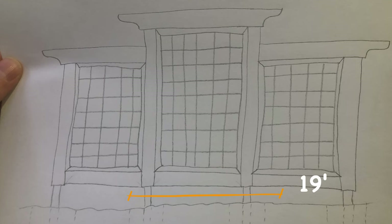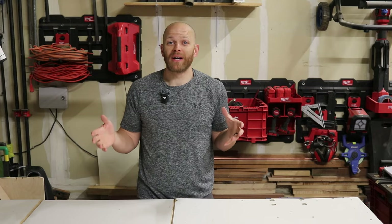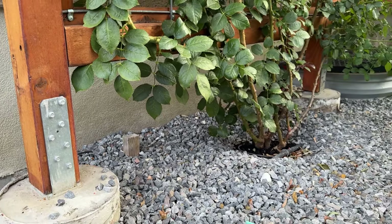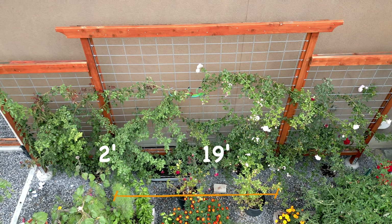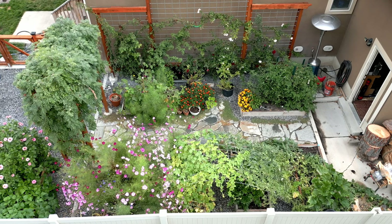For example, our trellis is 19 feet wide. The two outside parts are eight feet tall and the center section is 10 feet tall. Overall we have a vertical growing space of 170 square feet. Now compare this to the amount of horizontal space it takes up in our garden. With the roses planted in front of it and with it being a foot away from our wall, it only takes up two feet in depth and 19 feet in width — that's only 38 square feet horizontally. If I were to compare that to planter boxes, our trellis would take up probably a third of our garden space.